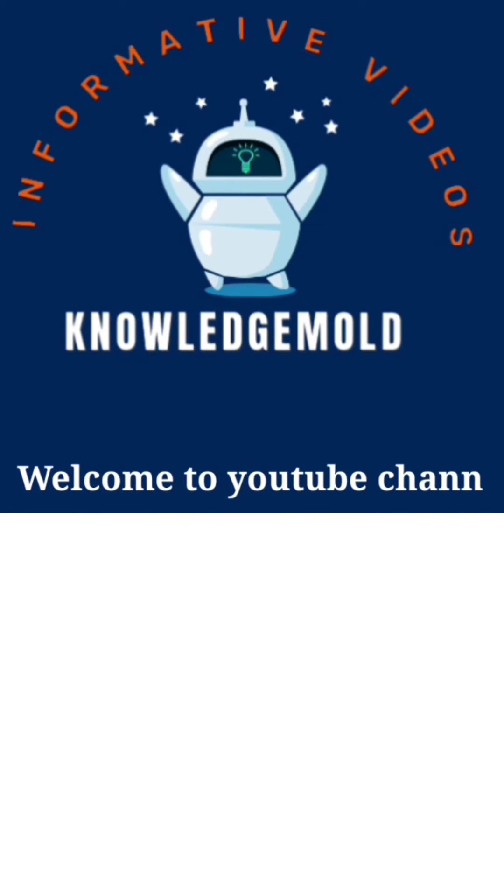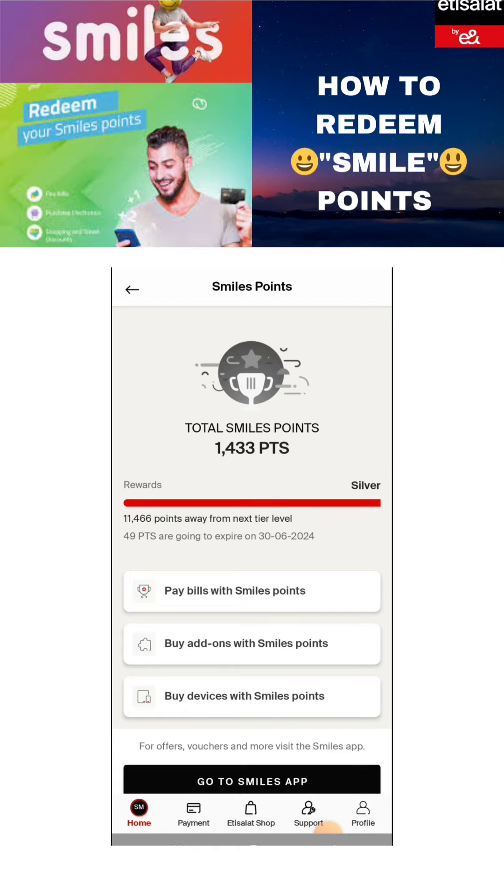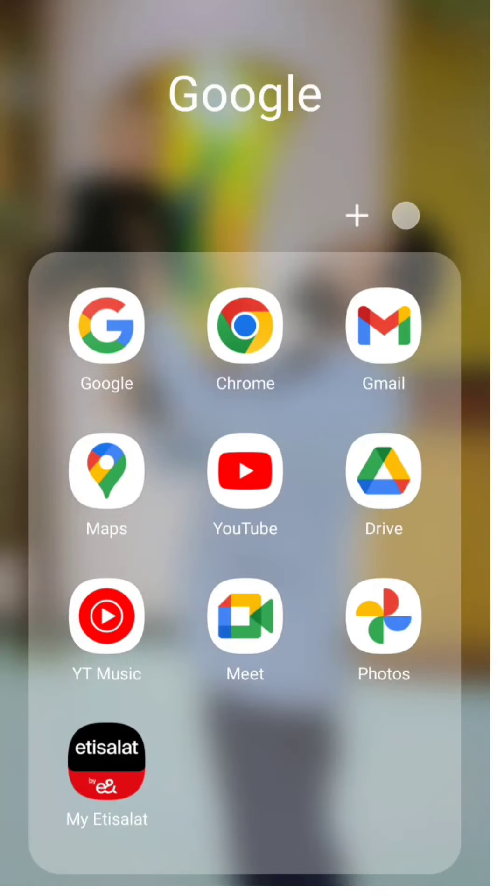Hi friends, welcome to my YouTube channel Knowledge Mode. In this video I'm going to teach you how to redeem your smile points on this app, and what are the benefits. Here you can see three options: pay bills with smile points, buy add-ons, and buy devices with smile points. Let's get started.